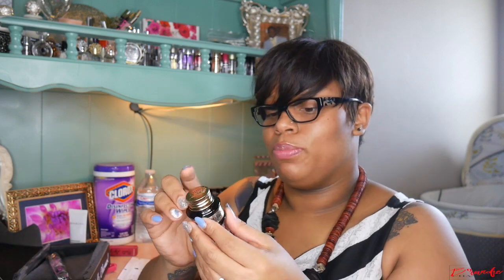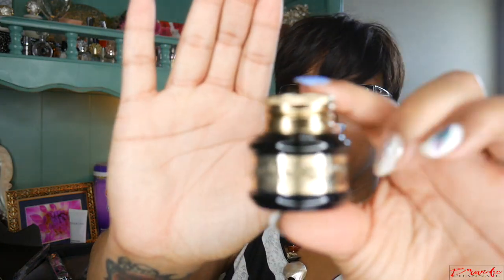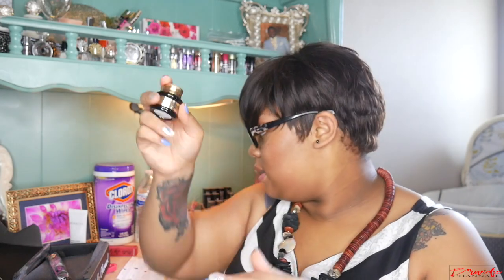Next item is this Pretty Vulgar gel eyeliner in the color 'Blacklist.' We've gotten Pretty Vulgar in the past and their packaging is always beautiful — but this one does not feel cheap. This is heavy, weighted, and beautiful. I love this. It's a black gel liner. The lip color retails for $10, and this ink pot retails for $24. Pretty Vulgar is pretty expensive.